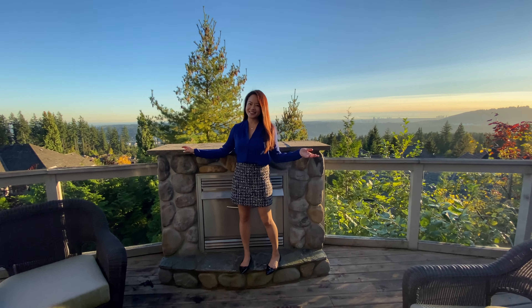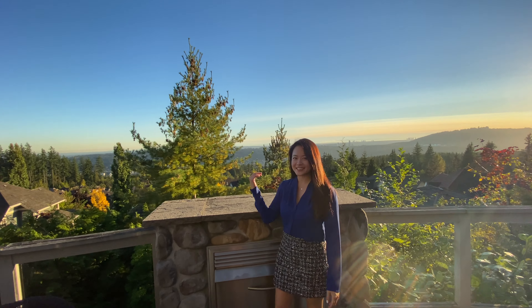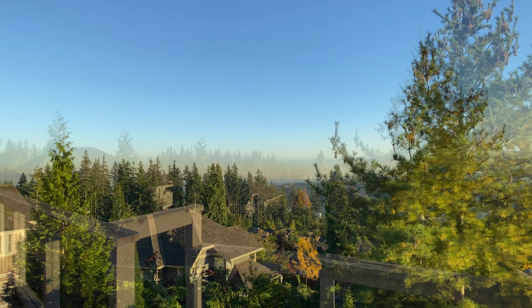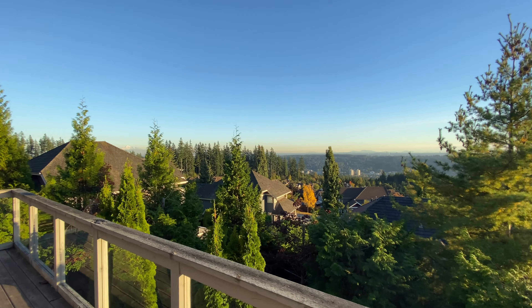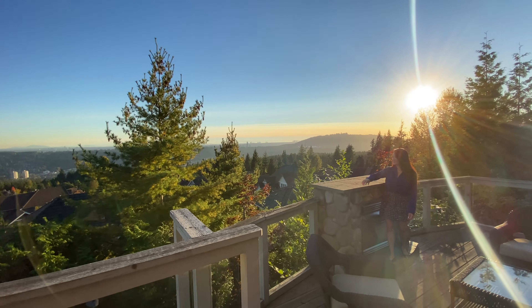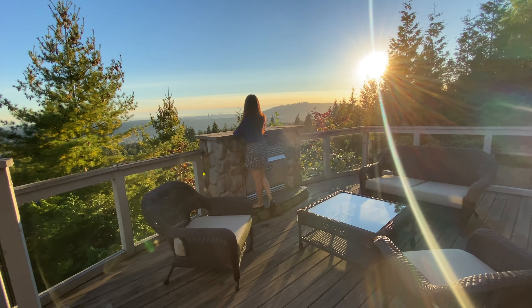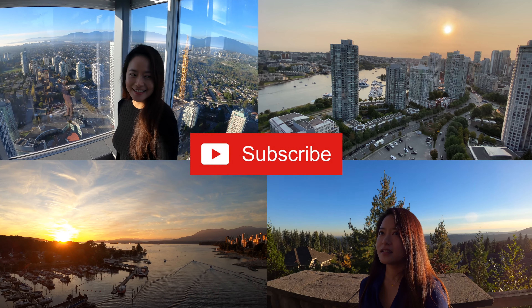Behind me here is a view of Burnaby Mountain on top, Coquitlam behind us, and also Mt. Baker to my right. If you like my videos, enjoy the content, and want to see more, don't forget to subscribe!